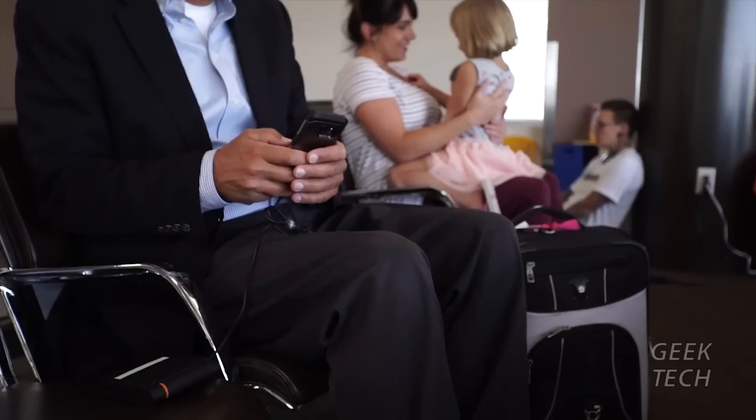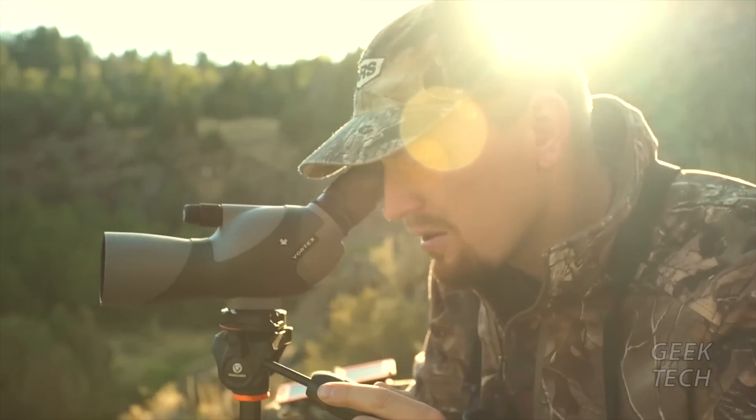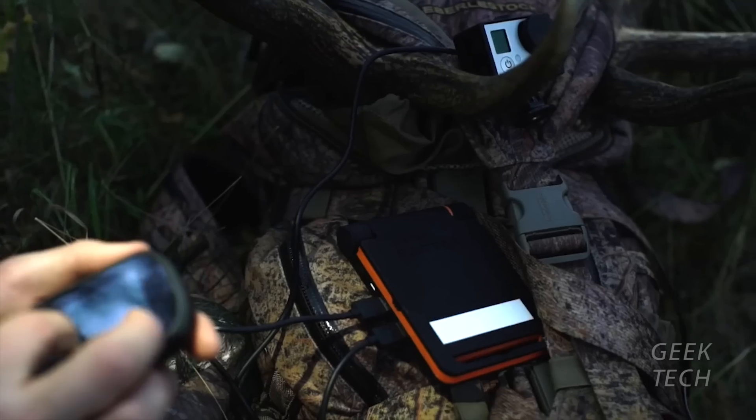In just 10 minutes, you can boost your battery level by 20%. Whether it's a trip to your kid's baseball game or a two-week expedition into the wild, let us power your passion.